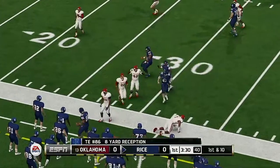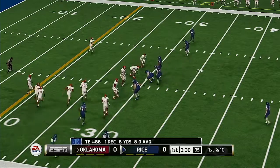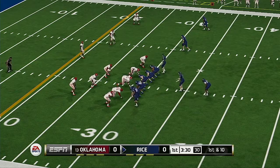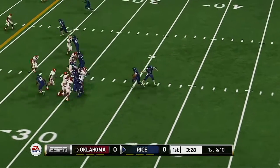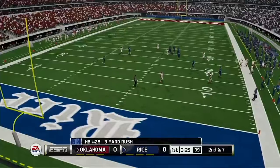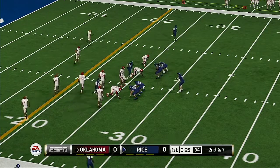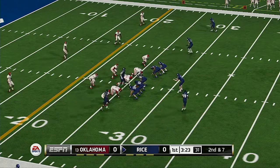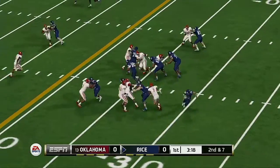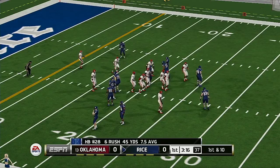He's got it out to his tight end, pushed out of bounds at the 30. On the run, knocked out of bounds right around the 26-yard line. Takes it up the middle for a nice run — good yardage and a first down.